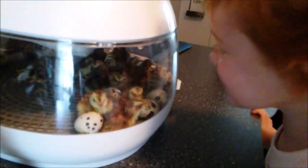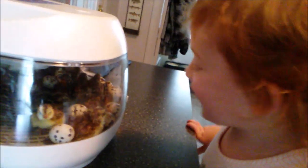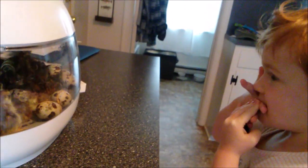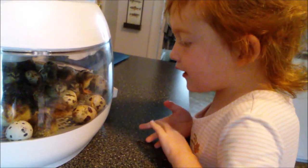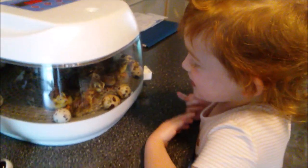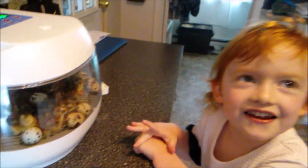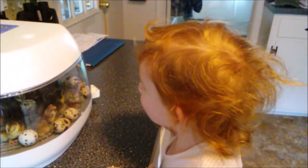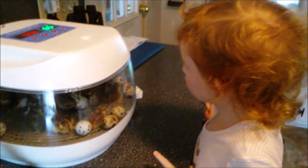A child visitor reacts excitedly to the chicks. Some of them hatched but some didn't. There's a little crack in one of them. The chicks are so fuzzy. The child asks to touch one, but is told they can't yet — they still have to dry off before they can be taken out.